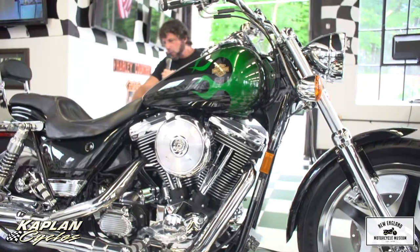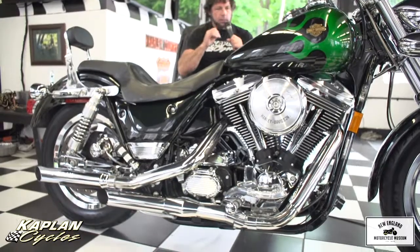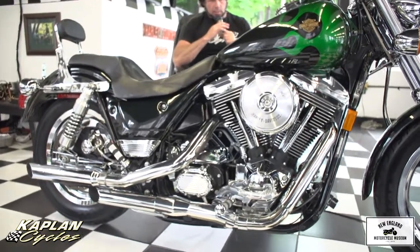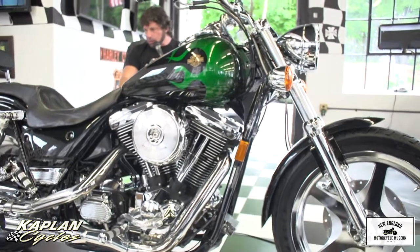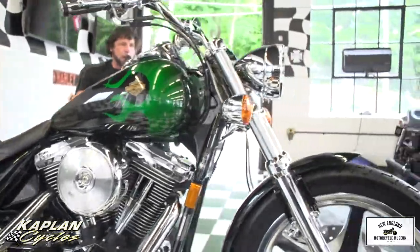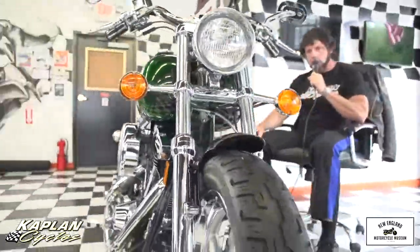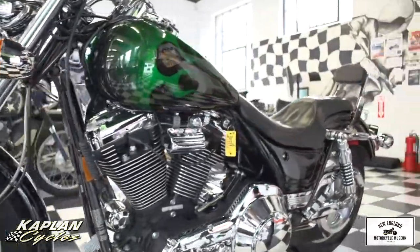It has the chrome factory swing arm, chrome upper and lower belt guard. All of these items came stock on the bike. The foot pegs and the turn signals are unique to this model only — this is the only model that came with these turn signals. It's unique to this CVO FXR.